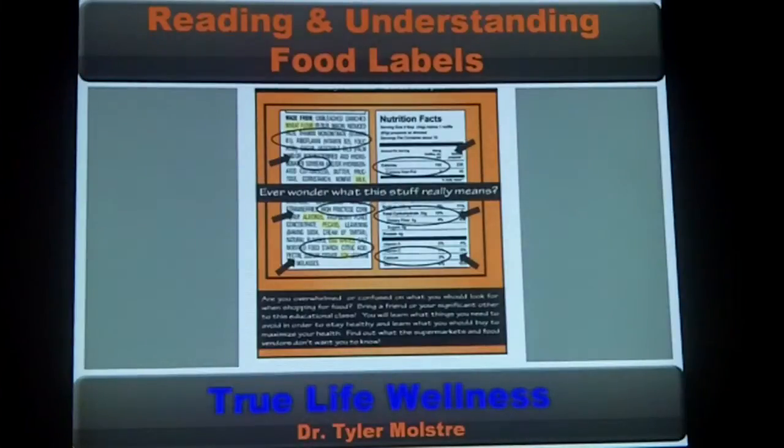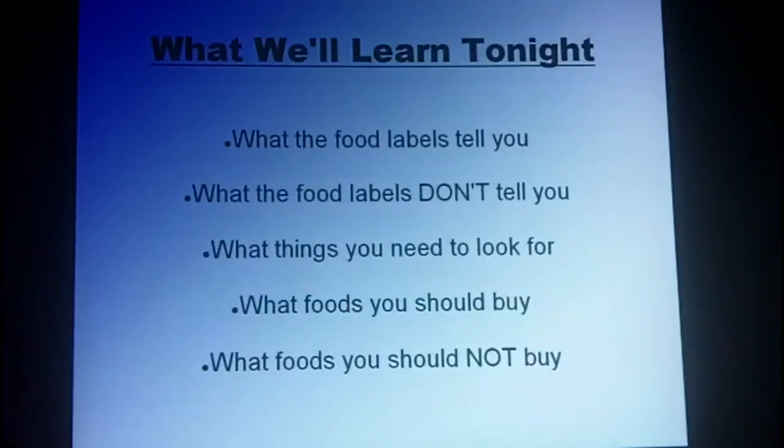Let me introduce myself — I'm Dr. Molstery. Please understand that when we're talking about food labels, this is one slice of the pie. Many of you have been here for organic talks or nutrition talks. It doesn't matter what you put into your body if your nervous system doesn't work well. Your priority should always be your brain and your nervous system. If the nerves that tell your stomach how to digest food don't work properly, it doesn't matter what you put in. But tonight, it's about learning and understanding labels — so let's dig in.